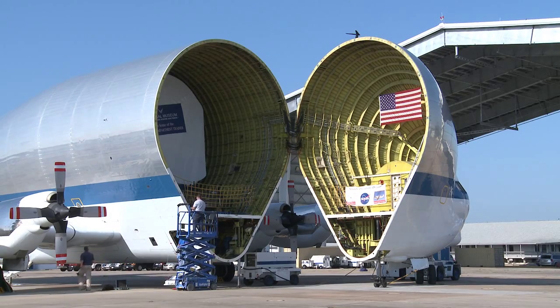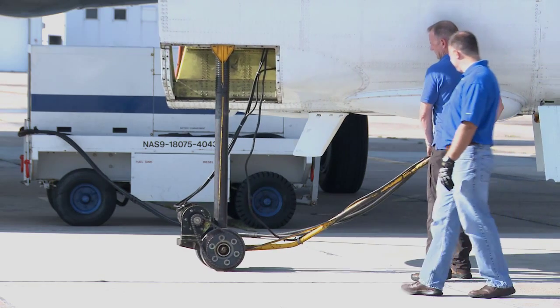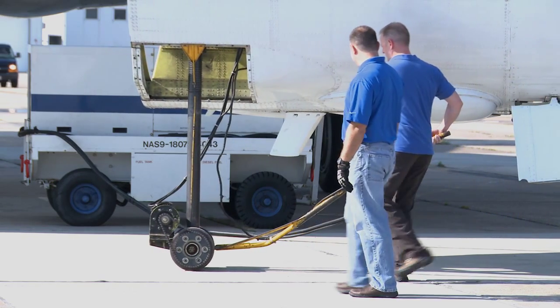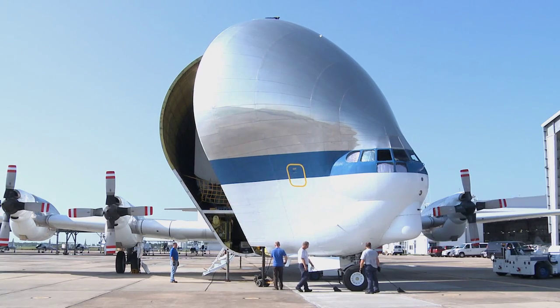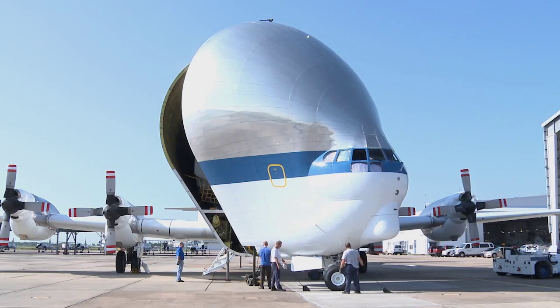The Super Guppy is scheduled to land at the National Museum of the United States Air Force at 4 p.m. on Wednesday, August 22nd, weather permitting. Visitors can view the landing from the museum grounds and should enter through the main museum entrance off of Springfield Street. It's really fun to watch it come in and land — it just doesn't look like it should be flying, so it's going to be a unique opportunity for the Dayton community.